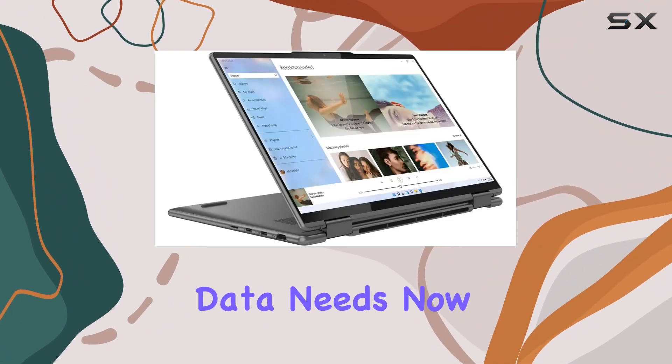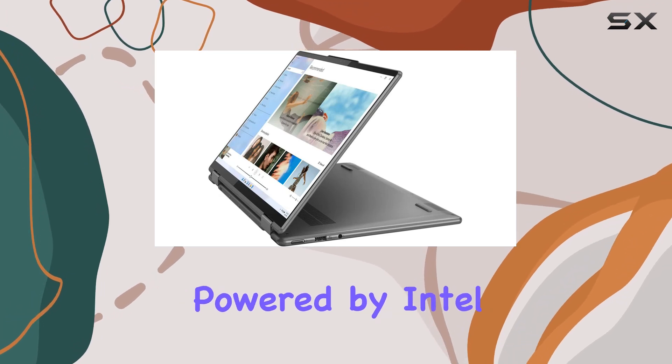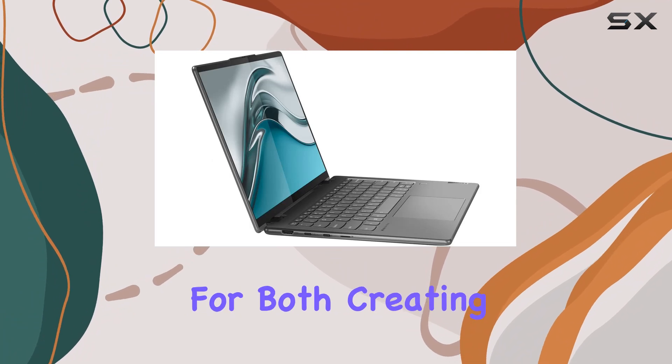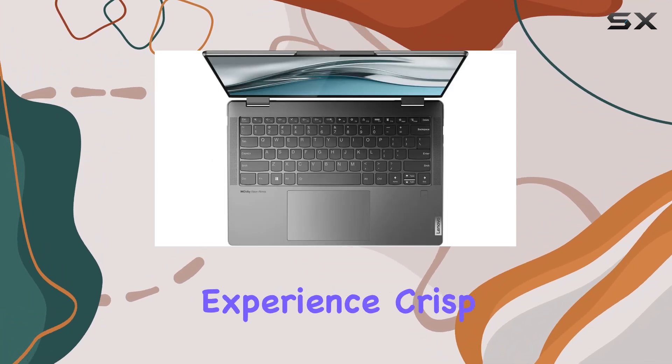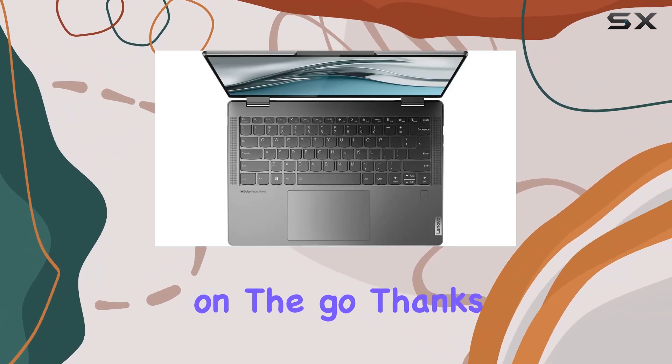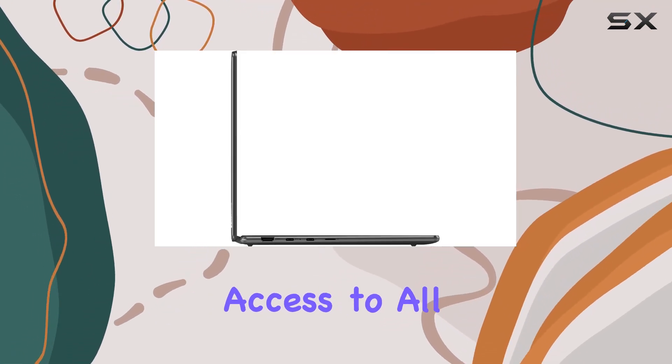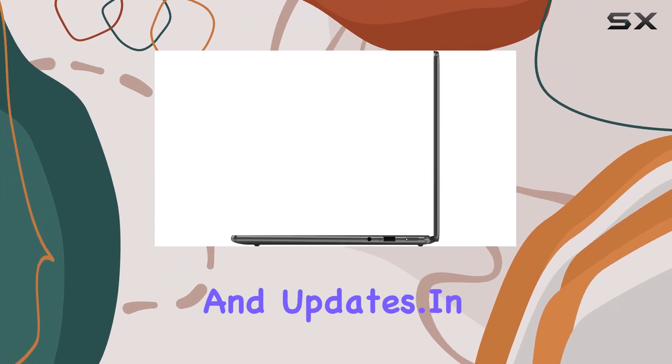Now let's talk graphics. Powered by Intel Iris Xe graphics, this laptop delivers impressive performance for both creating and gaming. You'll experience crisp, stunning visuals on the go, thanks to the thin and light design. With Windows 11 Home included, you'll have access to all the latest features and updates.